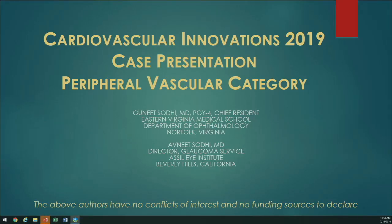My name is Avneet Sodhi. Yes, I'm an ophthalmologist, not a cardiologist — yes, I'm in the right place. I was asked to present something different, an ophthalmology case. I'm actually presenting on behalf of my brother, Ganeet Sodhi, a fourth-year chief resident in ophthalmology at Eastern Virginia Medical Center in Norfolk, Virginia. I've been practicing for about six years, director of glaucoma services as well as a LASIK and cataract surgeon at a CLI Institute in Beverly Hills.